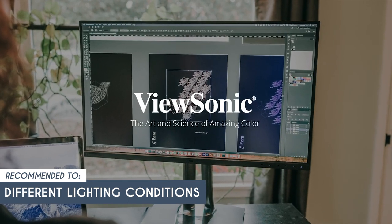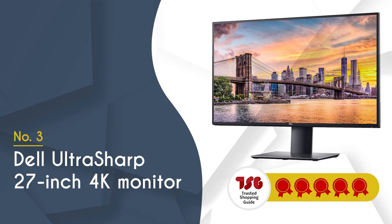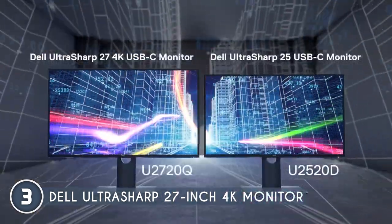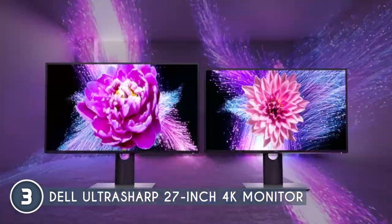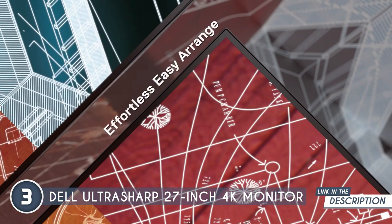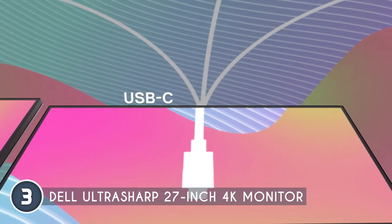The third content creator monitor on our list is the Dell UltraSharp 27-inch 4K monitor, which trustedshoppingguy.com has awarded a five badge rating. This is a solid pick offering a crystal-clear 4K UHD resolution with LED backlit LCD. Thanks to its in-plane switching technology, you get vibrant colors that stay true regardless of viewing angle. In terms of looks, its sleek profile is tailor-made for seamless multi-display setups.